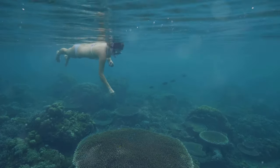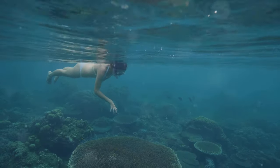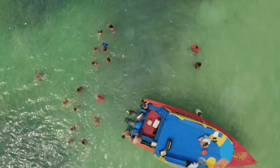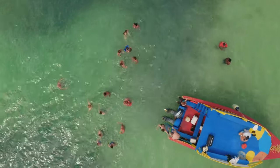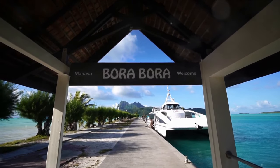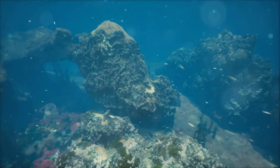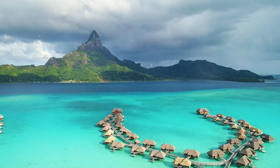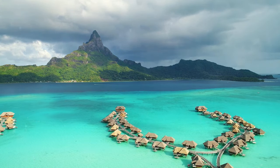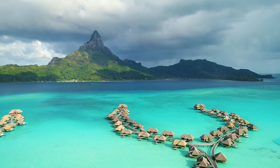For the thrill-seekers, there's a chance to swim alongside black-tipped reef sharks, an experience that is as exhilarating as it is humbling. Guided tours lead you safely through the underwater world, ensuring you get the most out of this immersive adventure. The Lagunarium isn't just a tourist attraction, it's a celebration of the ocean's beauty and diversity — a place where every dive is a chance to connect with nature on a deeper level. The Lagunarium, where the ocean comes alive.